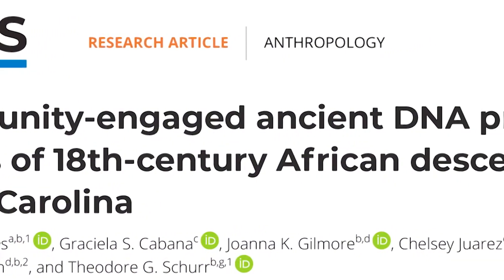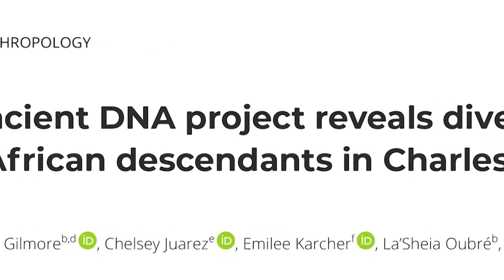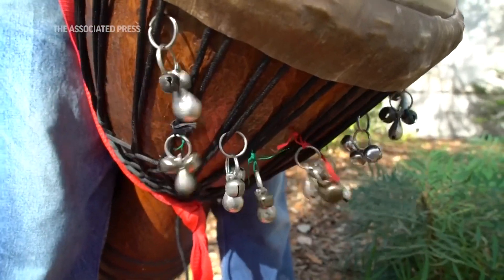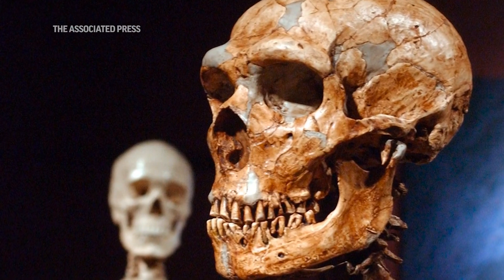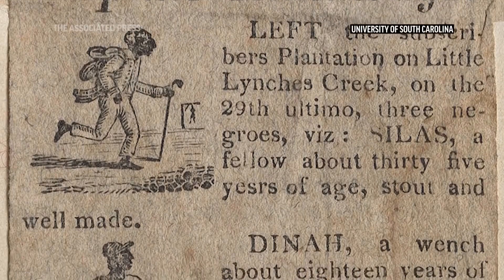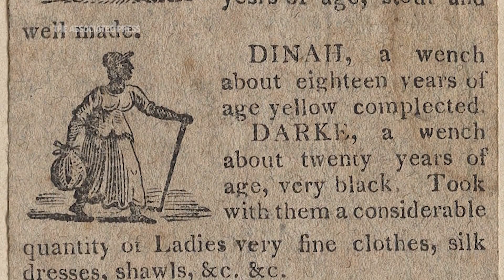It is on the cutting edge of a movement to use ancient DNA to fill in the gaps for people who have been robbed of their history. "This is a way of restoring dignity to individuals that should have always had this dignity all along. We're bringing their memory back to life." The term ancient DNA likely conjures images of Neanderthals and woolly mammoths, but it is helping scientists to flesh out the stories of people marginalized during more recent times.